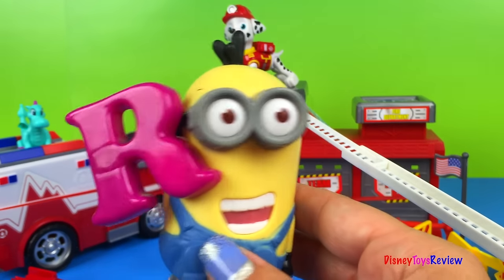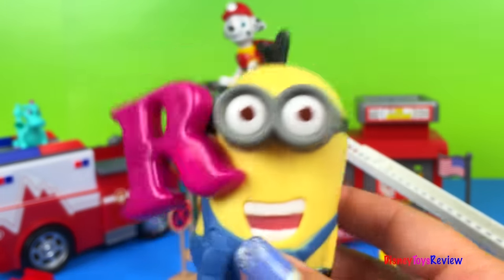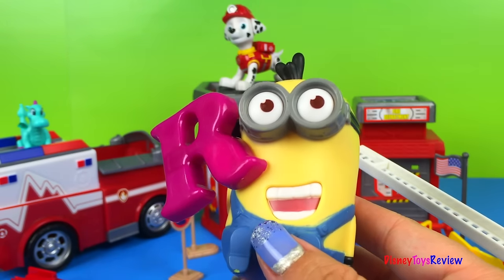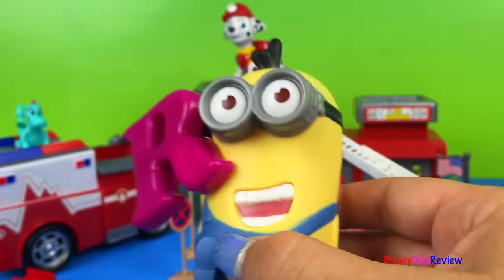What in the world is that? It's a minion! What are you doing here? Oh! You're showing us the letter R! And the R says — urrrr! You're silly!